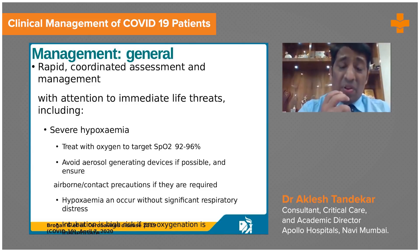Start with nasal prongs. Nasal prong oxygen can be given up to 6 liters, not beyond that. If we have to give oxygen support more than 6 liters, we have to place a Hudson mask, with which we can give at least 10 to 15 liters of oxygen. But with a Hudson mask we can only provide around 60% oxygen support.